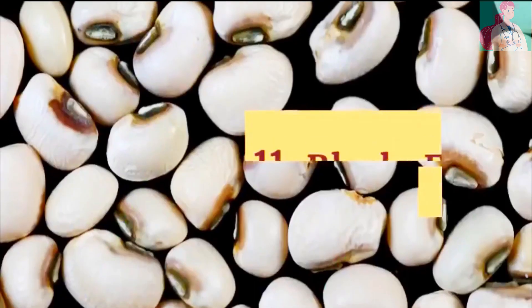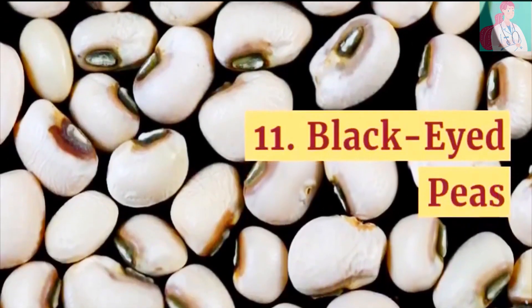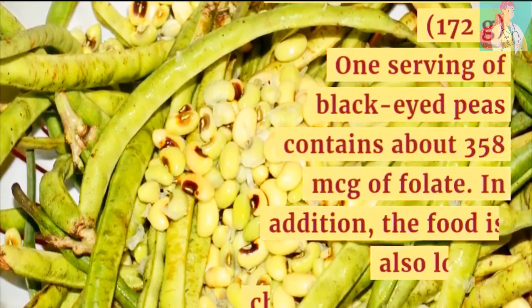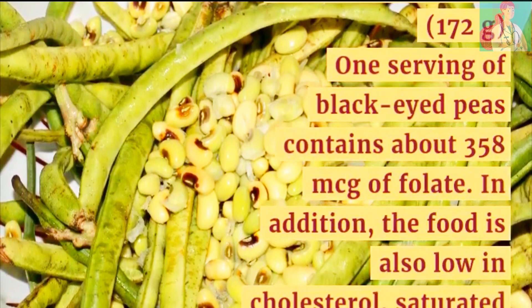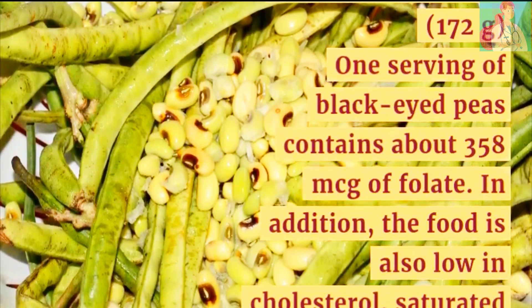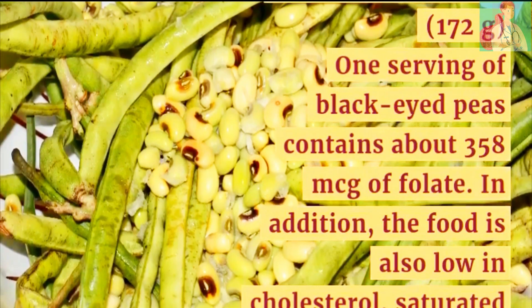Number 11: Black-eyed Peas. Serving size is 172 grams. One serving of black-eyed peas contains about 358 micrograms of folate. In addition, the food is low in cholesterol and saturated fats.